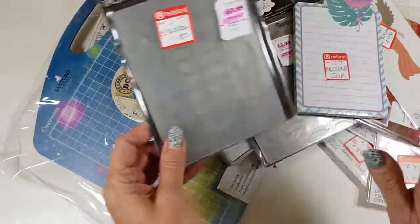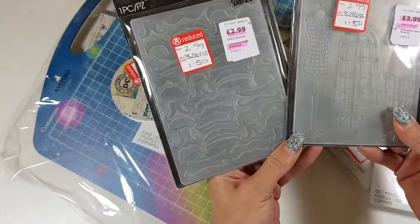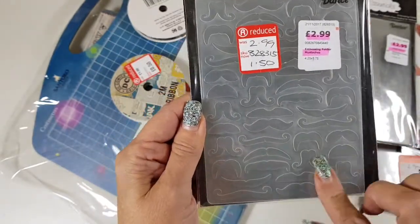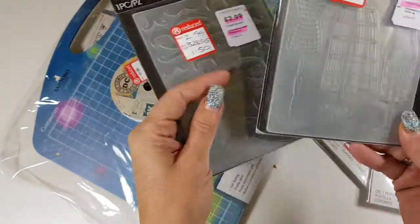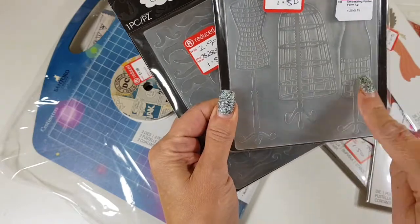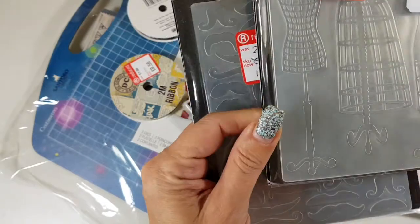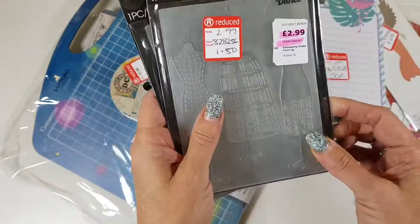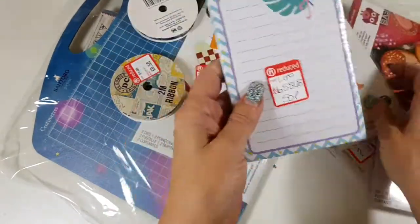First of all I have these two embossing folders — this one is quite a manly one with all the mustaches, which I thought would be a lot of fun to play around with. Then we have these dressmaker dummies. They were £1.50 each, so I got a couple more for my collection.